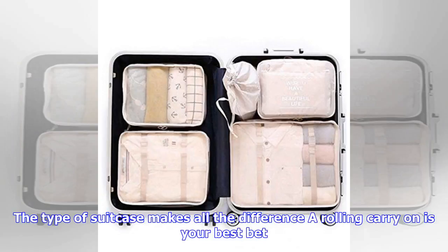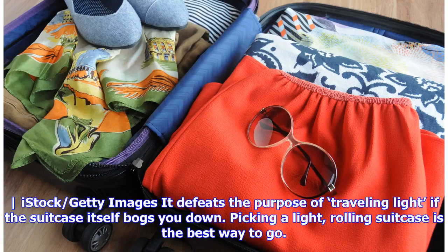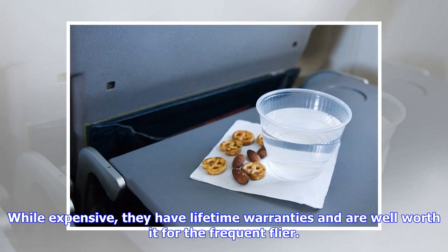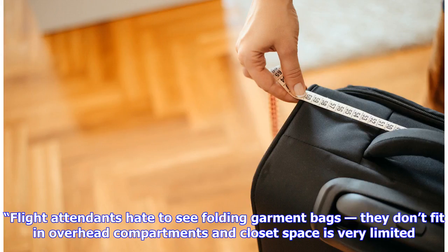It's not just what you pack — the type of suitcase makes all the difference. A rolling carry-on is your best bet. It defeats the purpose of traveling light if the suitcase itself bogs you down. Two FA-approved travel bags are Briggs & Riley brand 21-inch suitcases. While expensive, they have lifetime warranties and are well worth it for the frequent flyer.